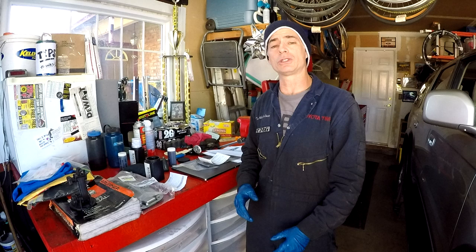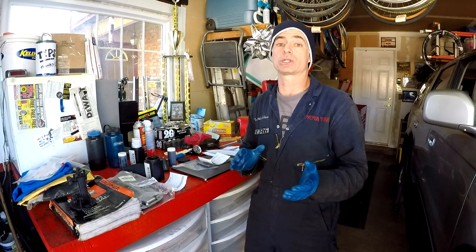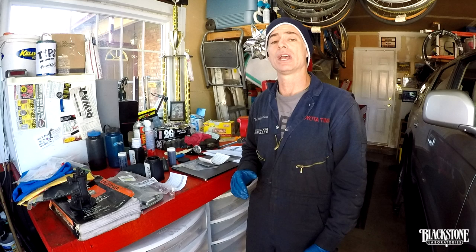Welcome to Toyota Time with Timmy the Tool Man and Sean. What we're going to show you how to do today is take a sample of your engine oil, transmission fluid, or whatever oil you want to take an analysis of and send it to a company called Blackstone Labs in Fort Wayne, Indiana and get an analysis of the oil that you send them.